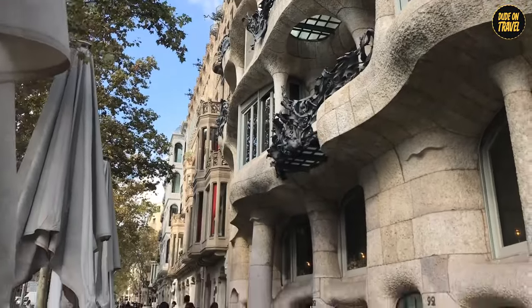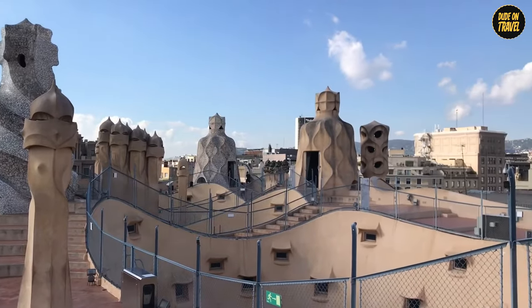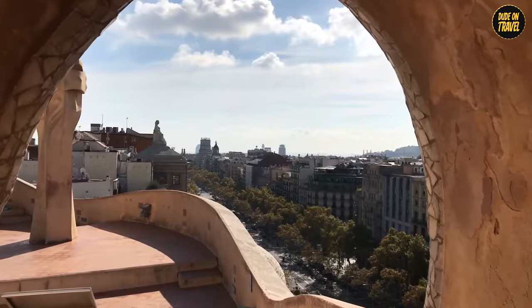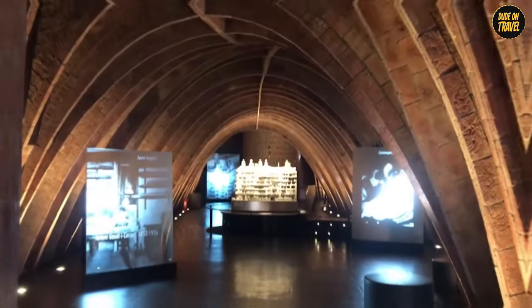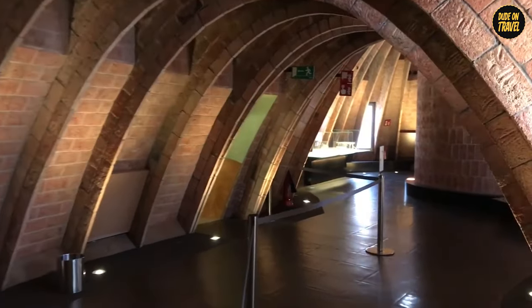Here's a twist: the locals initially didn't like it — too radical, they said. But now it's a UNESCO World Heritage Site and a major tourist attraction. Inside, it's a cultural hub hosting exhibitions that make art enthusiasts go wild.